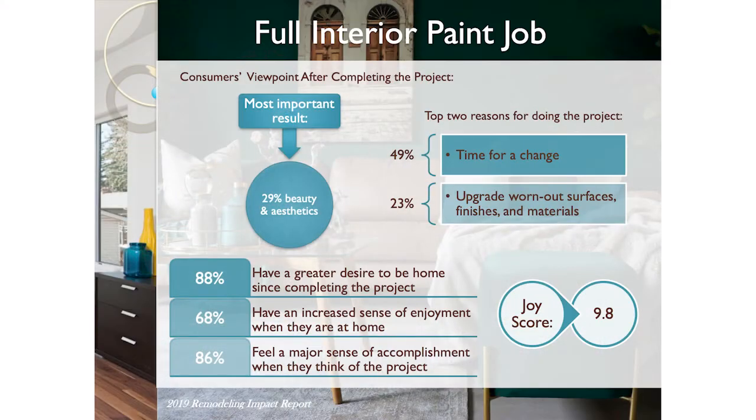Here's an interesting one: a full interior paint job. Joy score 9.8. And you will get back about 52% of your money, theoretically, after you paint the house.